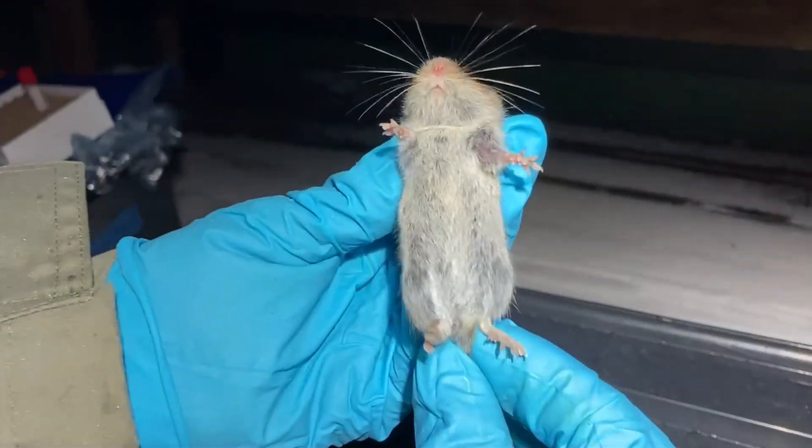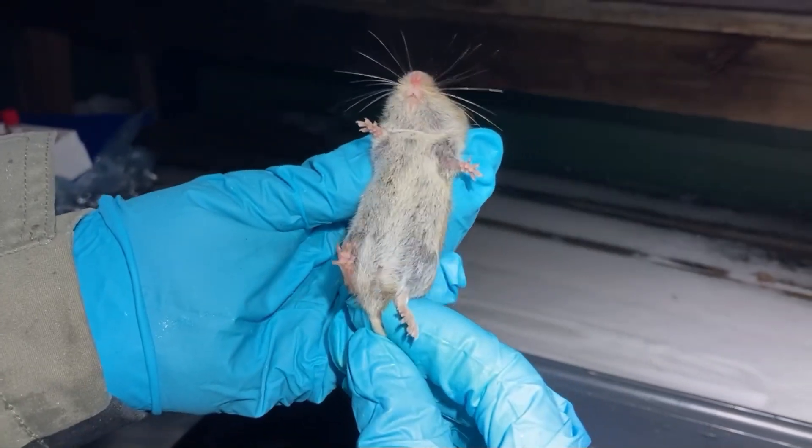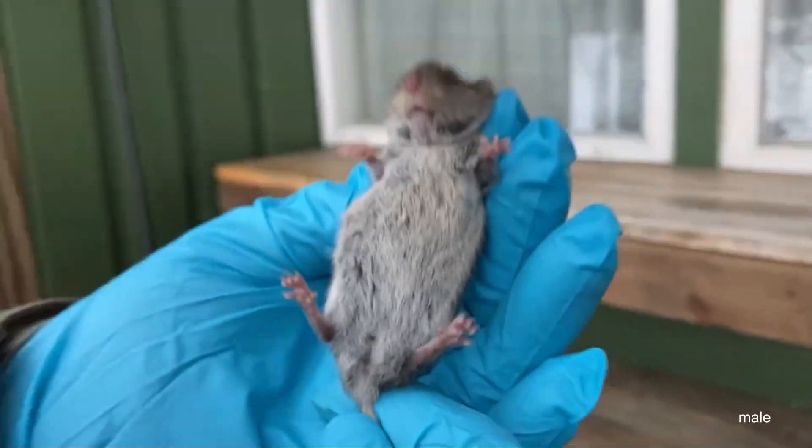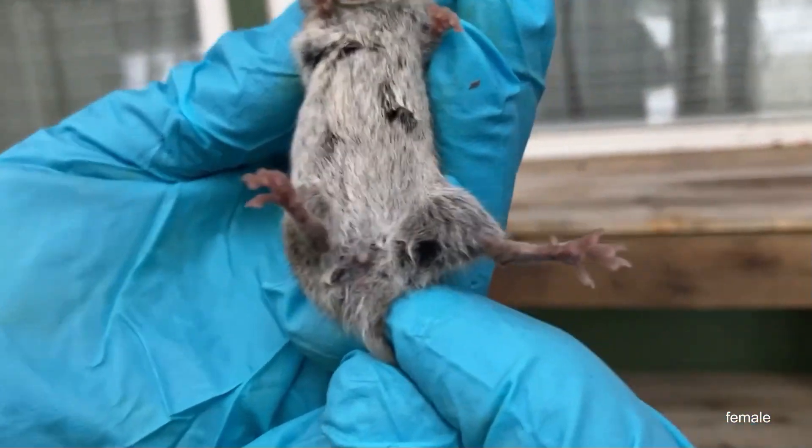We then identify the sex of the bankvole individuals. Here we have a male, and this one is a female.